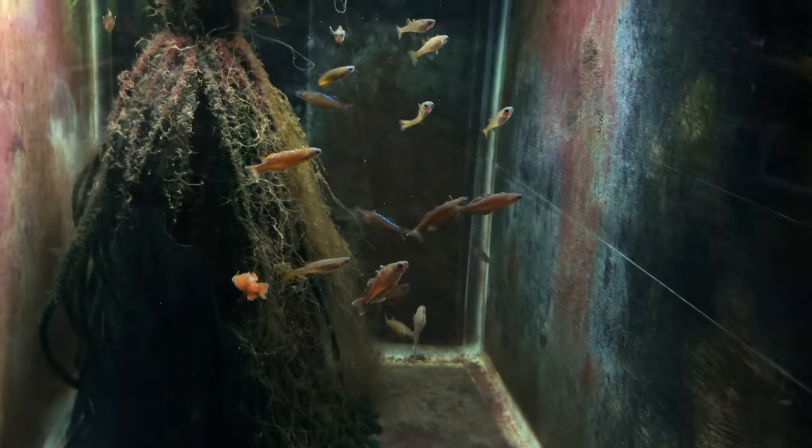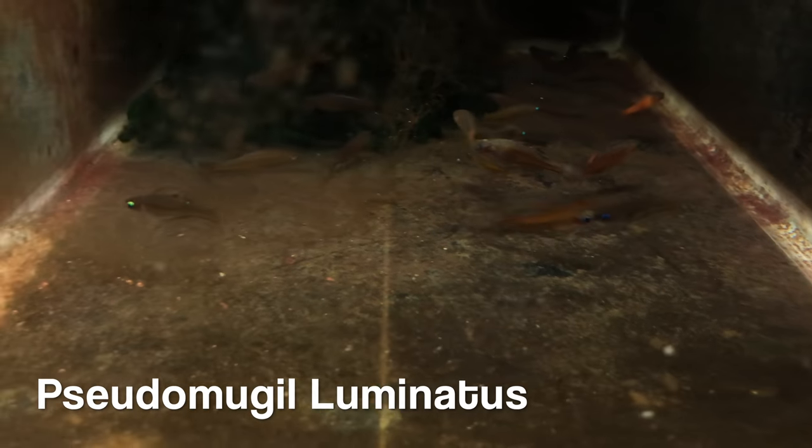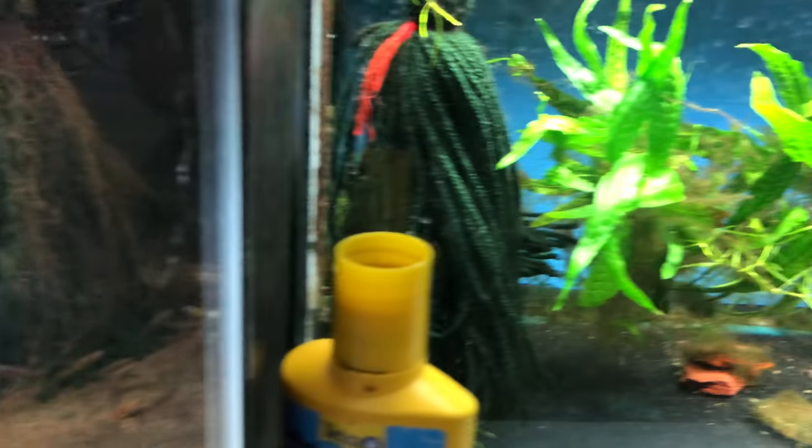You ever see the Pseudomogil Illuminatus while you're down there? Never thought I'd see a Betta in here though. I've got to get those in a tank and breed them — do a little bit of photography work. That's the Illuminatus — Pseudomogil Illuminatus — nice orange colors to them. It's a horrible tank to take pictures out of, but at least you get an idea.